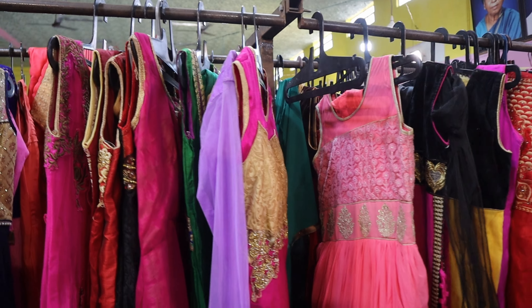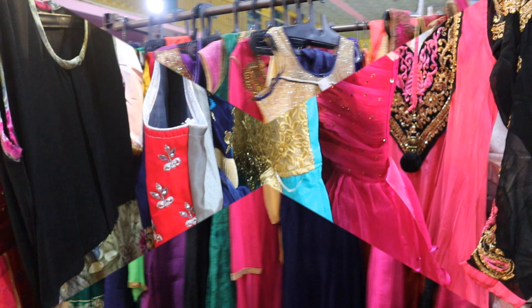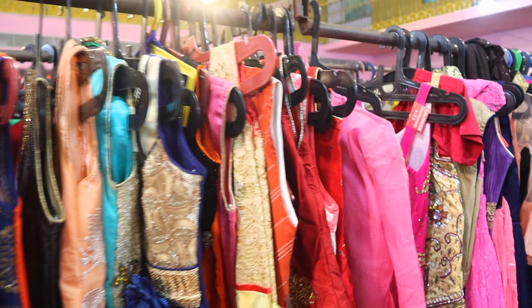The girls' section is very big. The long top is available here.